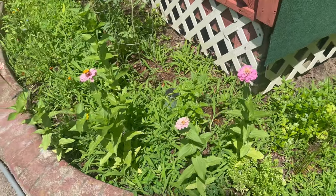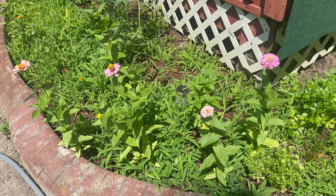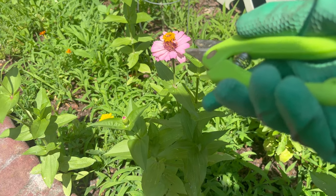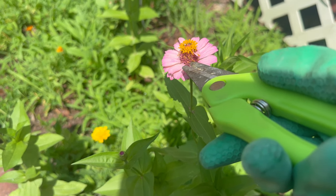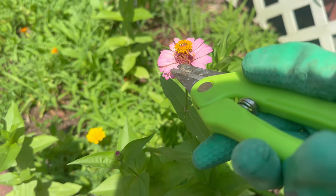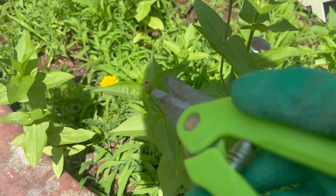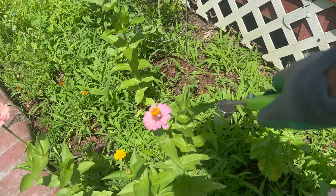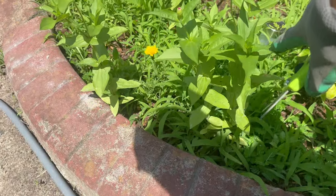Look at all the zinnias that have popped up — so pretty, so very pretty. This one I'm probably about to deadhead soon because the petals are starting to fall. But we have another one opening up there, and that's the one thing about zinnias — they will grow like several flowers to one stalk.